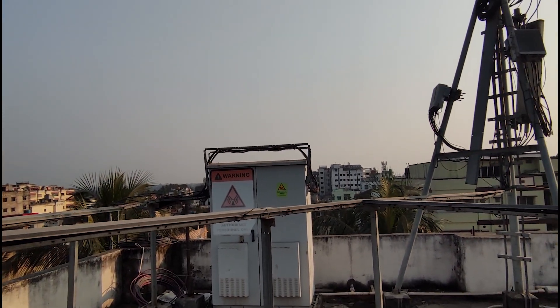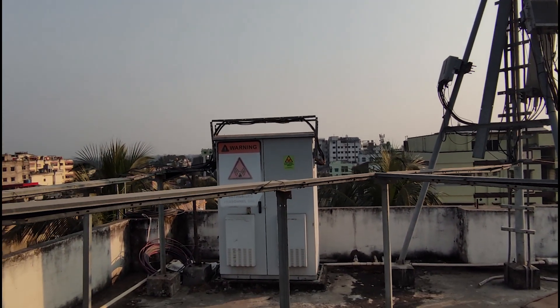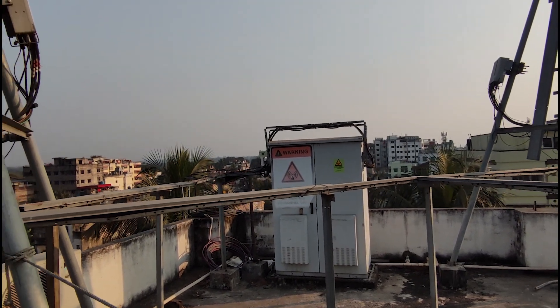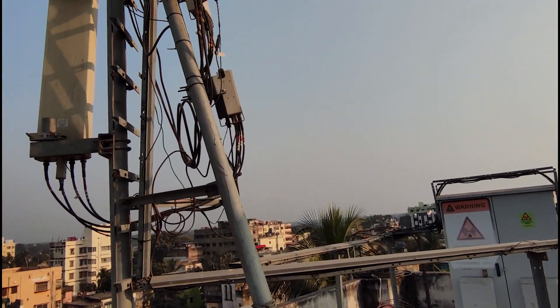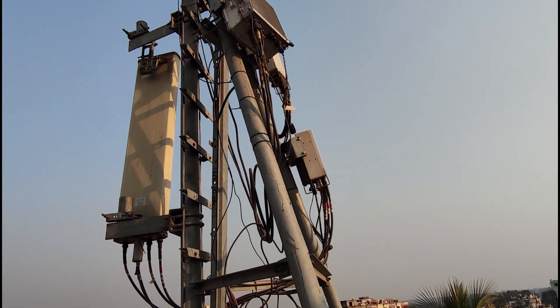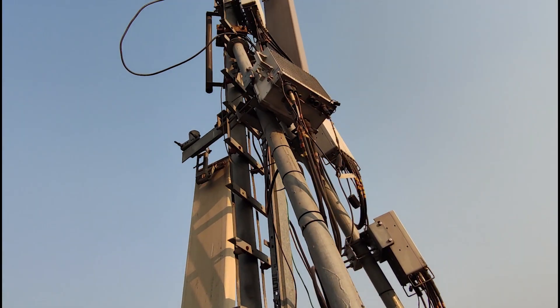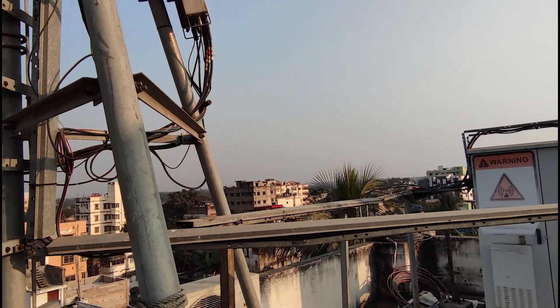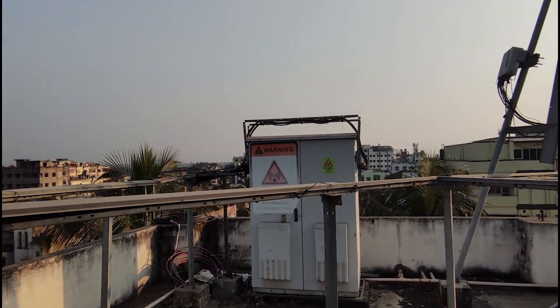There will be a GPS cable running into that cabinet, where there will be a GPS arrestor, which will finally be connected to the CDU — the cabinet digital unit, or baseband unit as we know it. Along with fiber and GPS, most of this equipment needs DC power supply, so power cables are also running from the top of the tower to that closed cabinet over there.